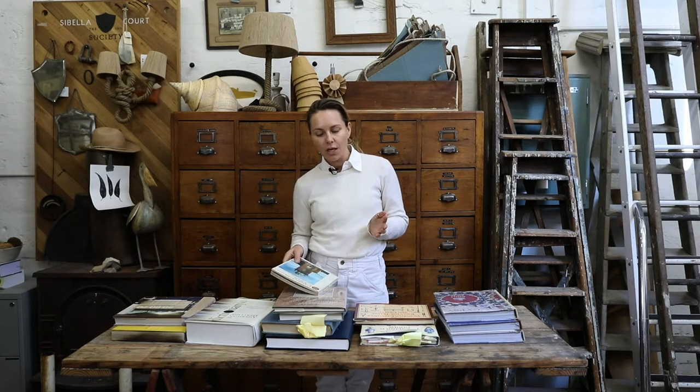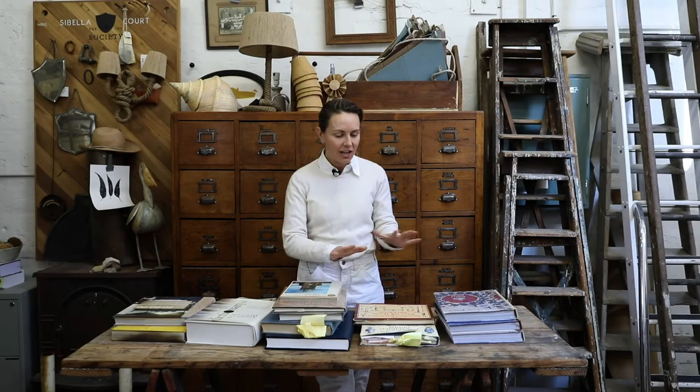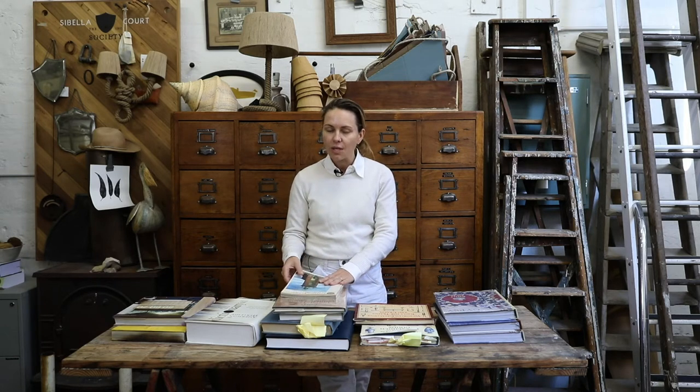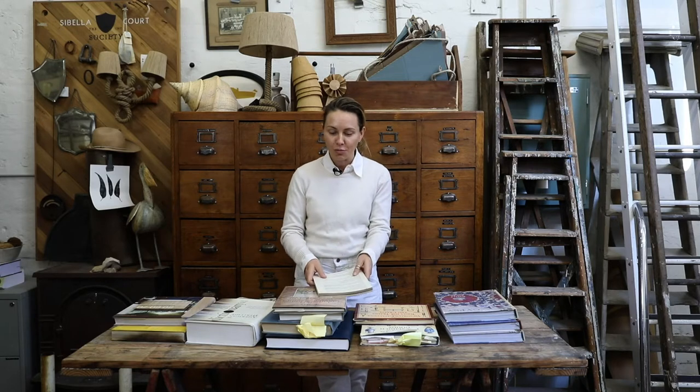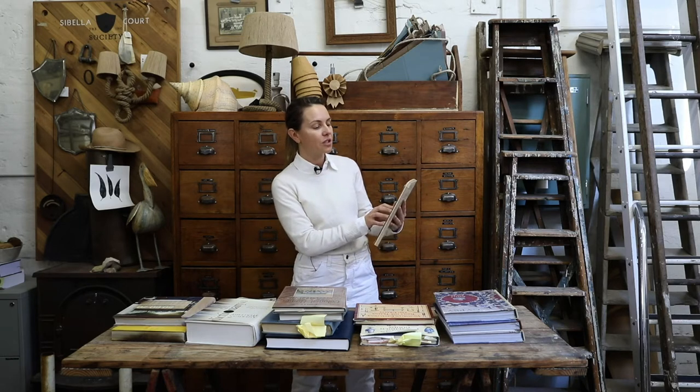My favourite time in history when it comes to design and architecture is Georgian history in Australia, around the 1850s and onwards. But I collect all these books. I refer to some of the second-hand bookshops like Burkalo and I ask them to source books for me. So I'm going to show you a few so you can see how I do my research.